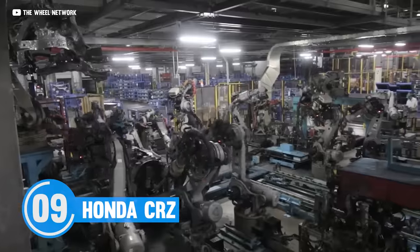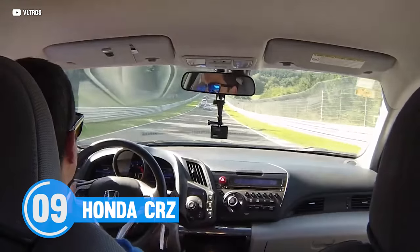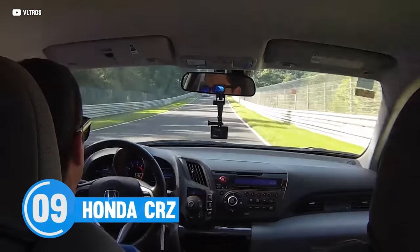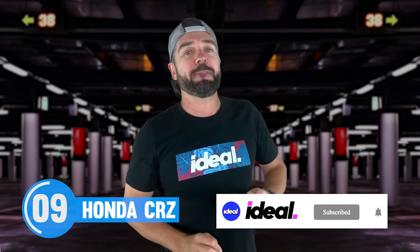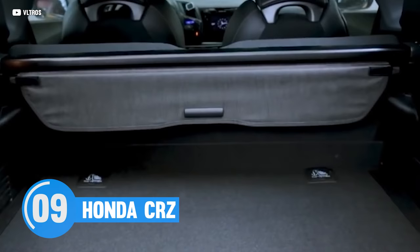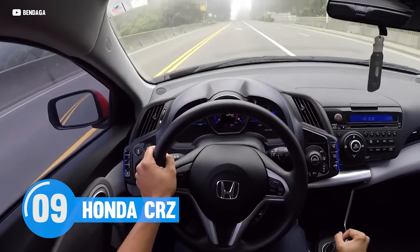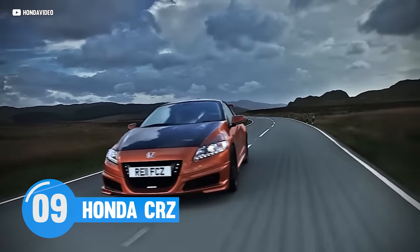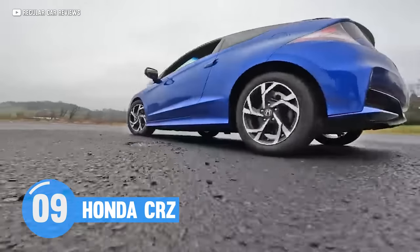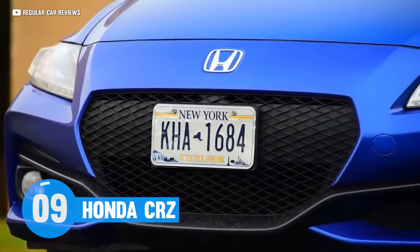Honda's execution for once just wasn't all there. The little hybrid four-cylinder put out a measly 130 horses — good enough for a 0-60 in about the same time it takes you to read a novel. Honda tried to make it a sports car by taking out the rear seats and pairing it with a manual transmission, which made it pretty impractical. Although it was fun to drive like a Miata as far as handling is concerned, it wasn't really a sports car. So it wasn't very sporty or economical, which begs the question of why it was even built in the first place.